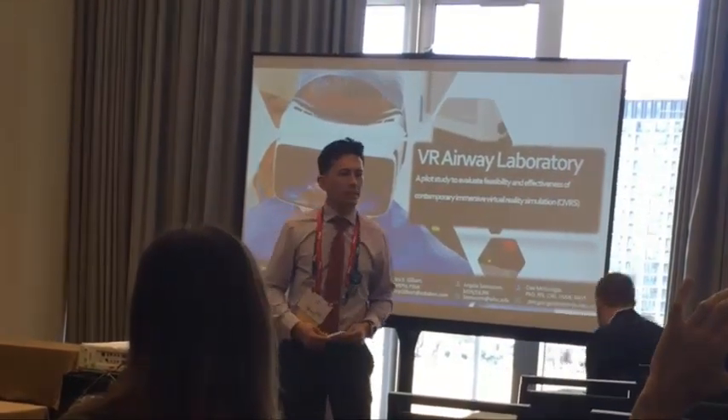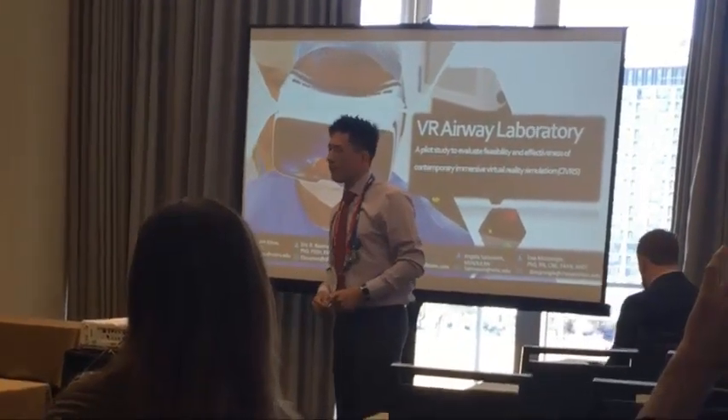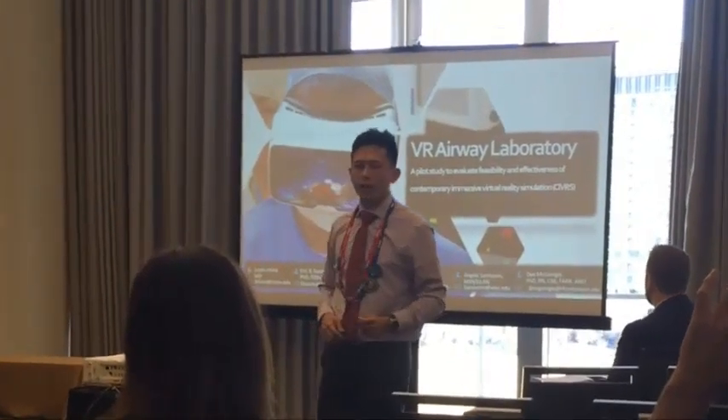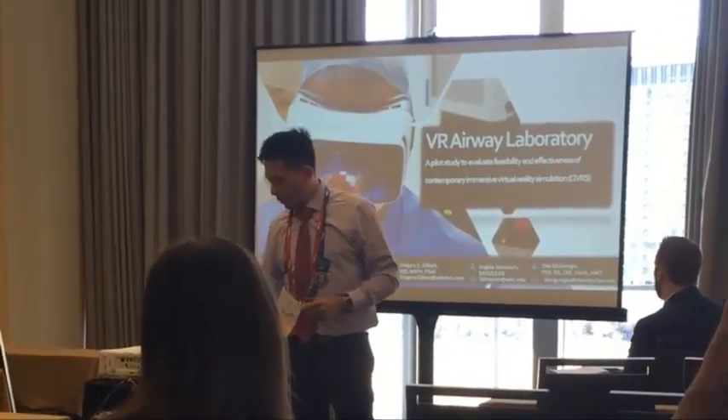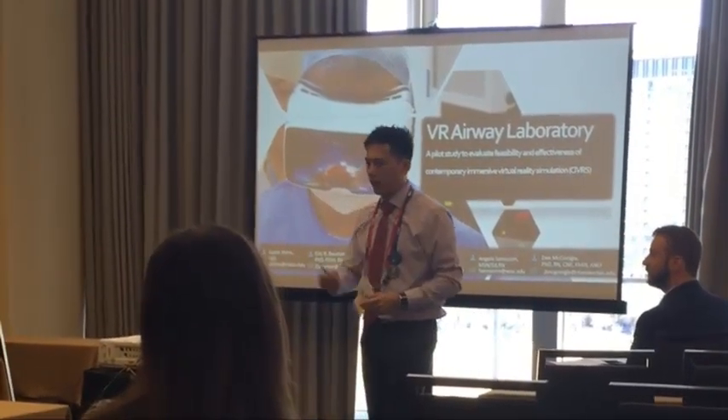What I'd like to talk to you about today is a project that I've been working on in conjunction with our educational games department on the VR virtual airway laboratory. I've been working with Eric Bauman, Dean McGonigal, Andy Samasaurin, and Grant Gilbert.